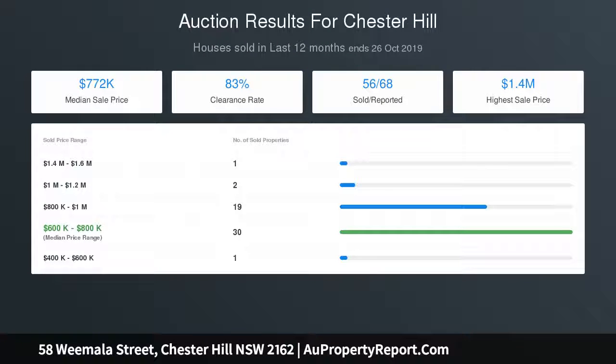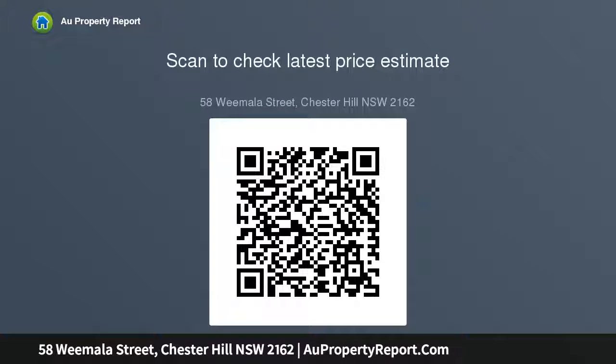The big updated eat-in kitchen is a highlight. The bathroom has been updated from the original, and the laundry is oversized with a second toilet. The backyard is neat and clear.